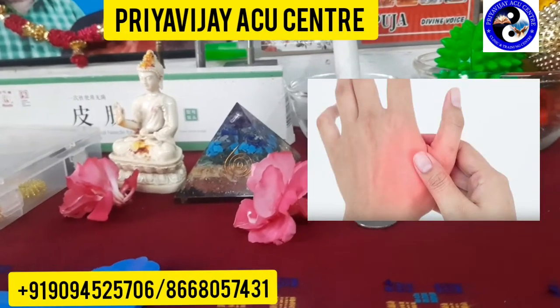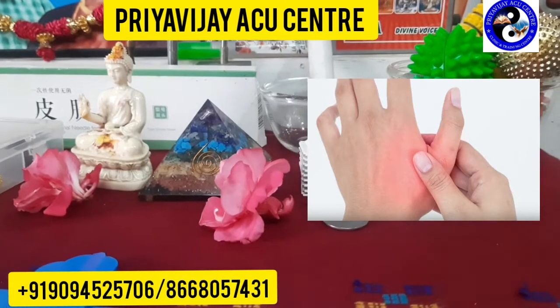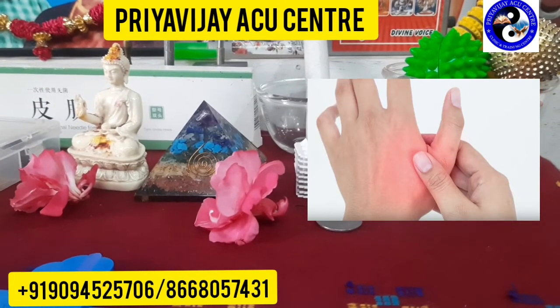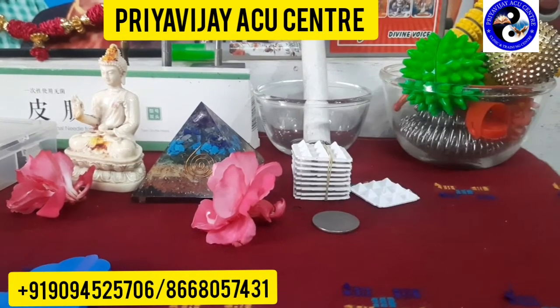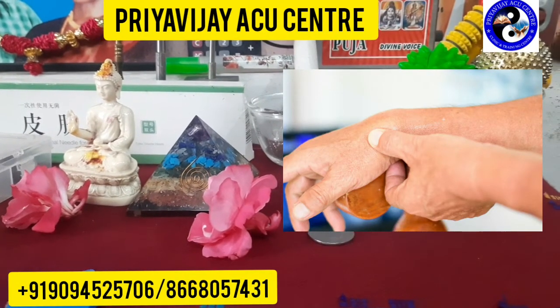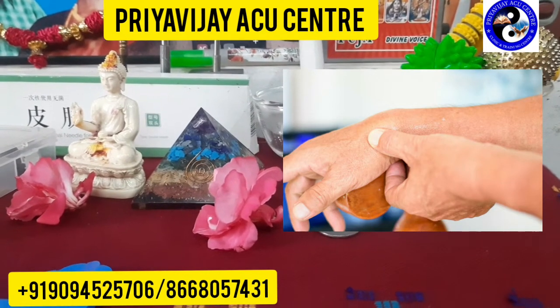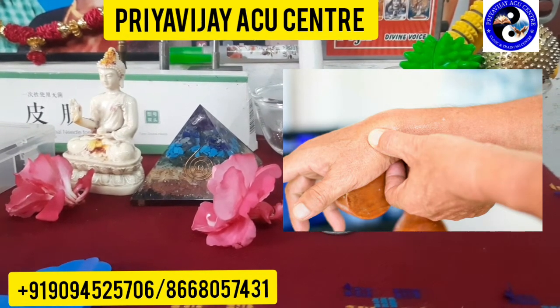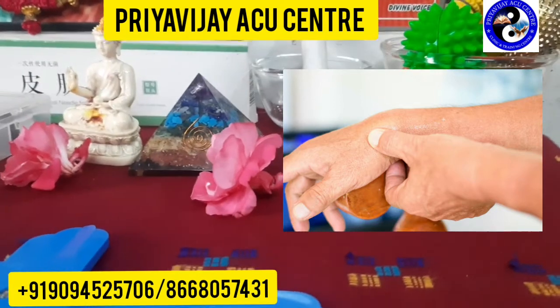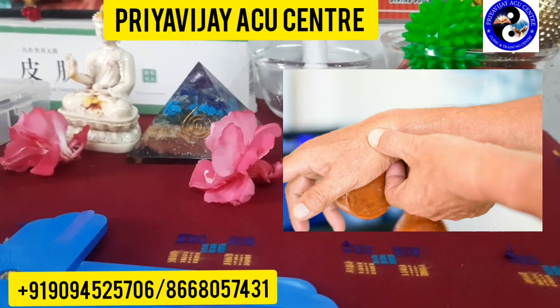Hi, this is healer Priyavijai from Priyavijai Aku Center. In this video we are going to see the acupuncture point to treat any hand — left hand or right hand — thumb finger pain or numbness feeling. Let's see what are all the reasons for the thumb finger numbness or pain and its acupuncture point.